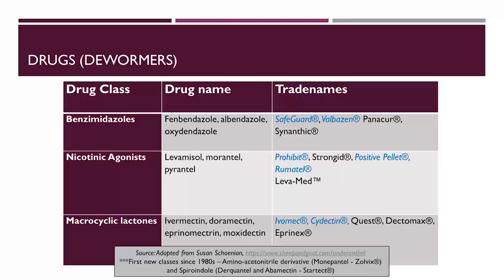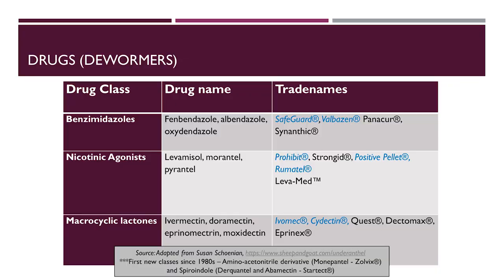For years we've depended on drugs to treat these worms. In the U.S. we have three classes of dewormers available: the benzimidazoles, nicotinic agonists, and macrocyclic lactones. The problem we're having with these drugs now is resistance. In other parts of the world, more classes are available — the amino acetonitrile derivative Zolvix and Spiroindole or StarTech. However, five years after introduction of Zolvix, there have been reports of resistance on farms. So resistance is inevitable.